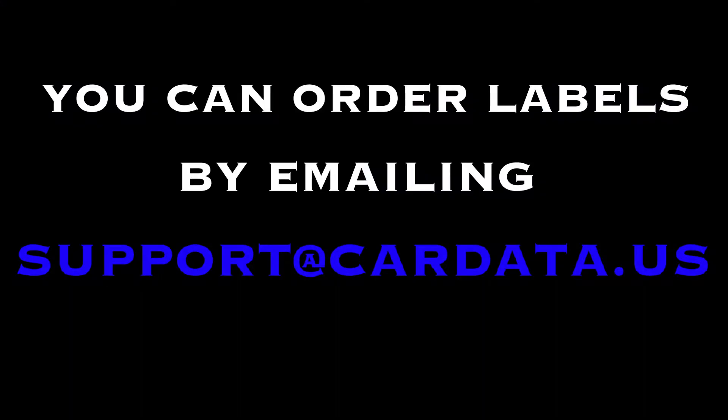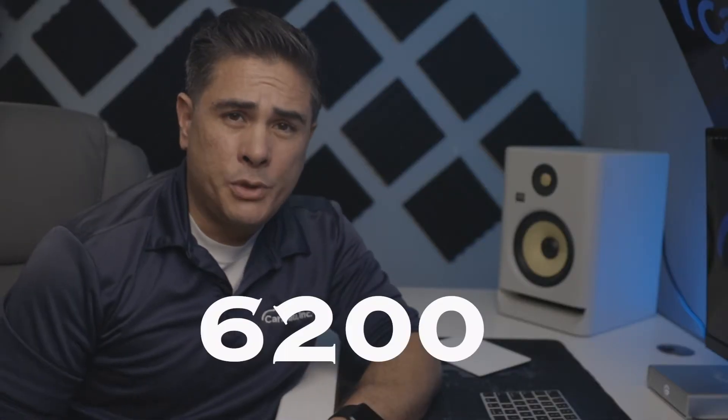Being organized will eliminate most issues we hear from reps in the field. If you run out of labels, keep track of your inventory; when you start running low, just place your order — you can order labels by emailing support@cardata.us. If you run out of toner, if you have a 6200 or 5700 it should roughly give you around 4,000 prints. Another way to know is when your ink starts fading, which will be visible on your labels.